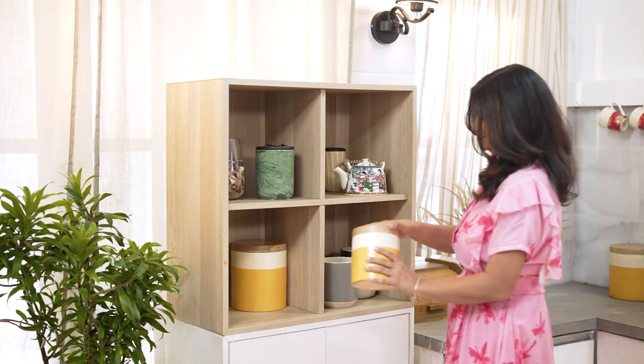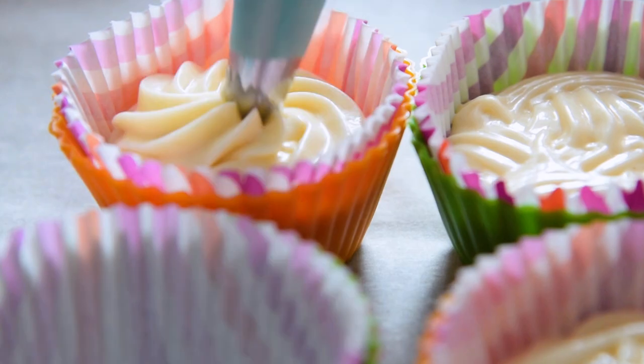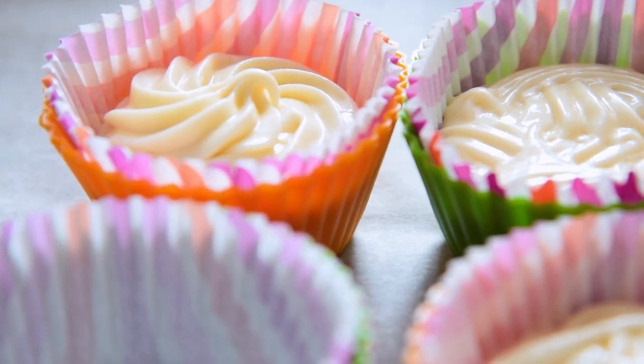Want a custom wooden cabinet for your masala dabbas? Why not? Want cascading drawers with marble finish to make all your cupcake molds accessible? I say more power to you.